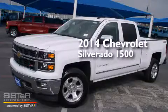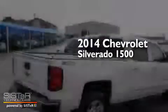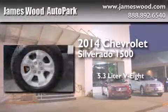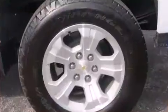This is a brand new 2014 Chevrolet Silverado 1500. It features a 5.3-liter, eight-cylinder engine, an automatic transmission, and four-wheel drive.